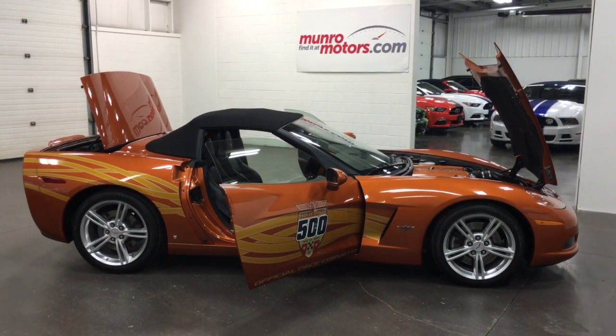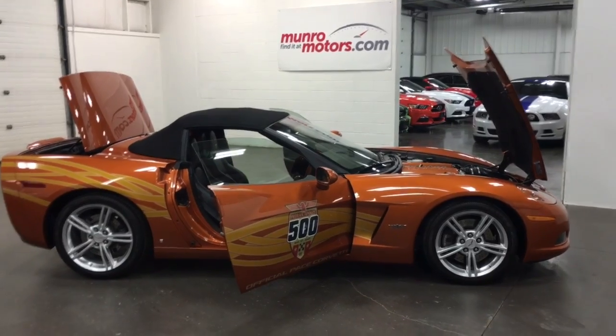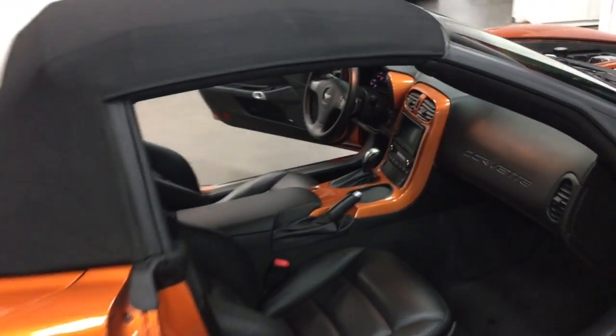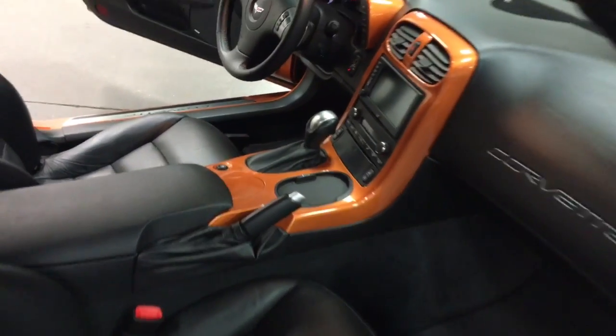Welcome to MonroeMotors.com. Here we have a 2007 Chevrolet Corvette Indy 500 pace car. There were 12 of these made for Canada. Of the 12, only three of them were automatic. This one is one of three automatics made for Canada.